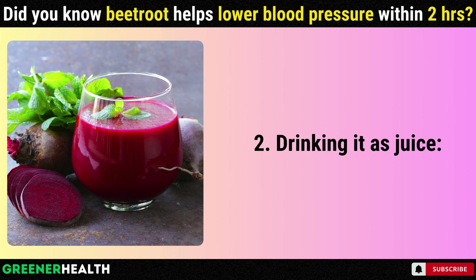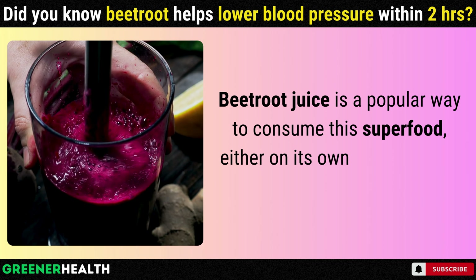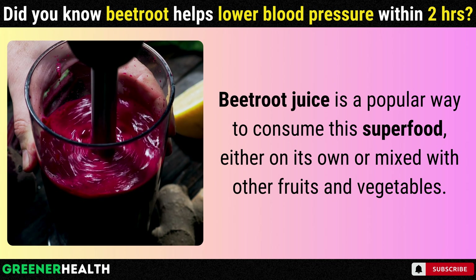2. Drinking it as juice. Beetroot juice is a popular way to consume this superfood, either on its own or mixed with other fruits and vegetables.